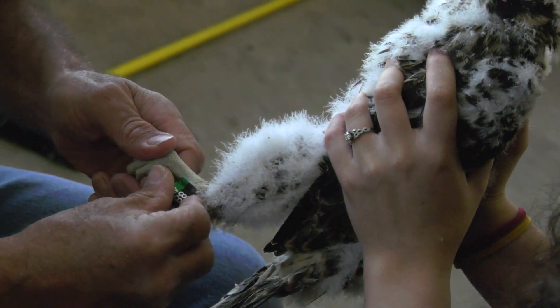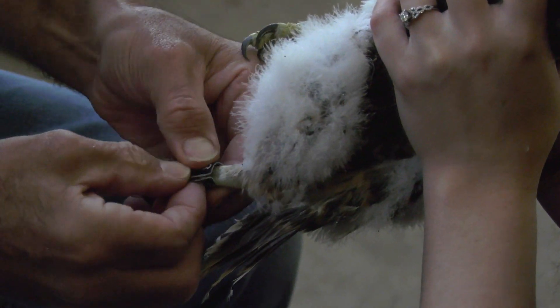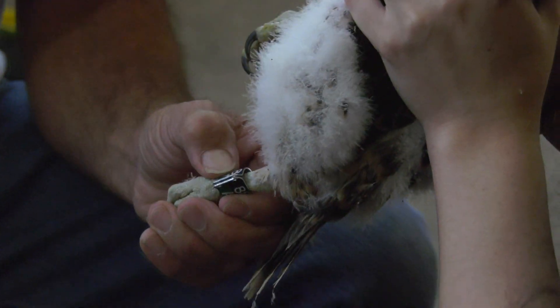On the left leg we're going to be putting this field-readable split color band, 88 AV, black and green. It's a rivet band, so it's going to be secured by popping rivets into it with a rivet gun.